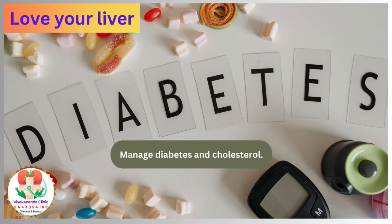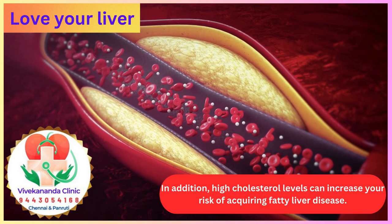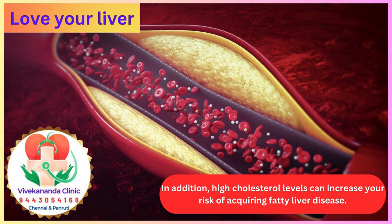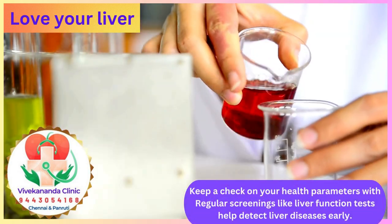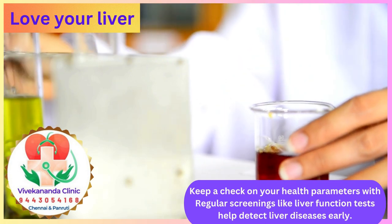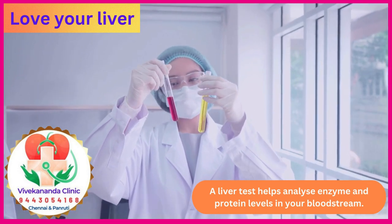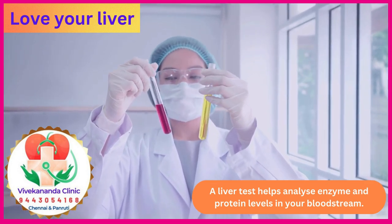Manage diabetes and cholesterol. High blood sugar levels over a long period can damage the liver. Non-alcoholic fatty liver disease (NAFLD) could be present in approximately 70% of people with type 2 diabetes. In addition, high cholesterol levels can increase your risk of fatty liver disease. Keep a check on your health parameters with regular screenings; liver function tests help detect liver diseases early and analyze enzyme and protein levels in your bloodstream.